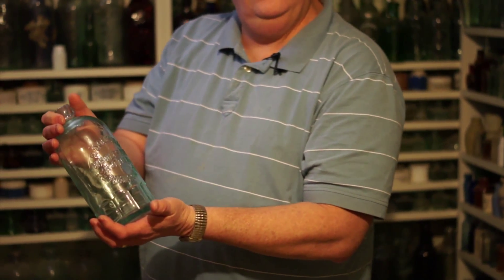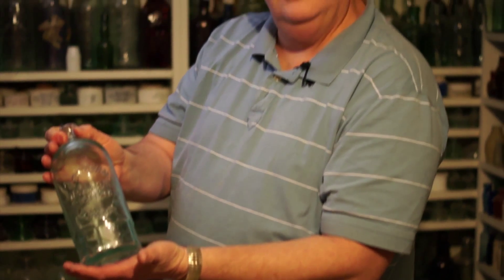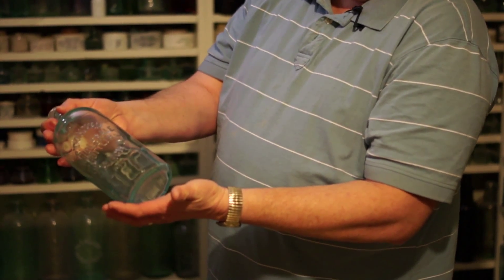Like the big sodas we buy in the store. Well, here's one from the 1880s, 1890s. And this one here is kind of unusual because it has a mug base on it, like a mug root beer — the mug bottles. I think it's pretty interesting. So they have the fancy base on it.